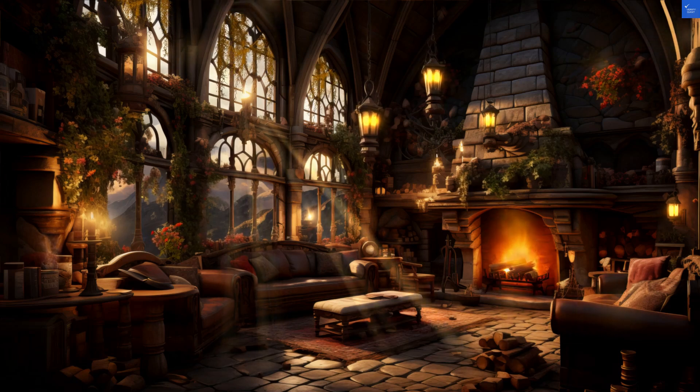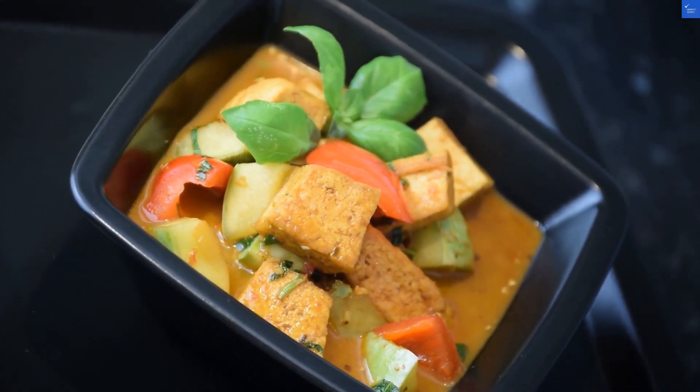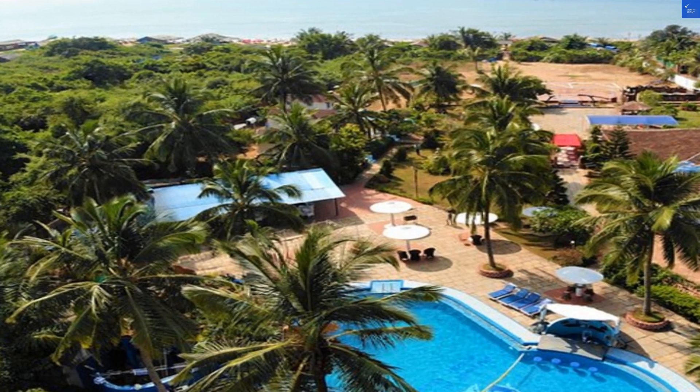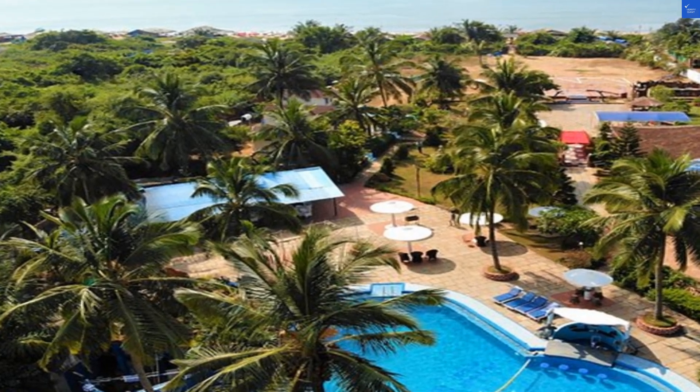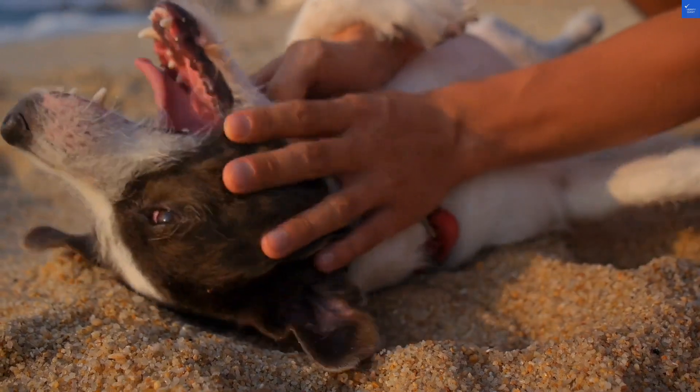Now, the amenities. They have an outdoor pool and Ayurvedic massage treatments, because nothing says vacation like a little pampering. But beware, if you're looking for a lively atmosphere, you might find it a bit too tranquil. Amenities score: 6 out of 10.